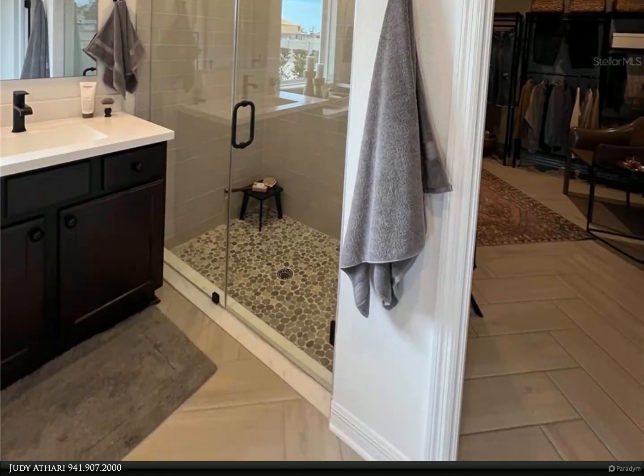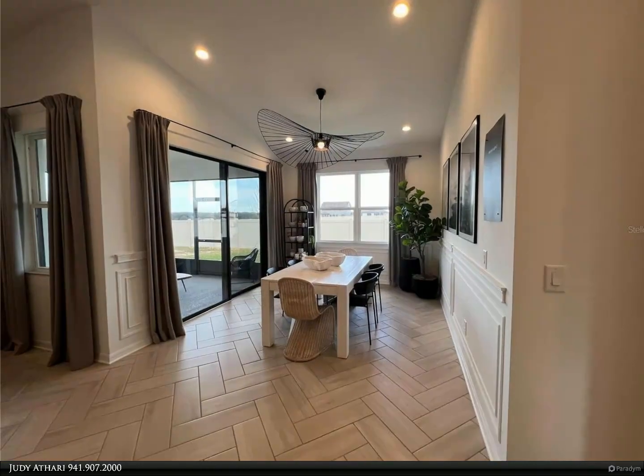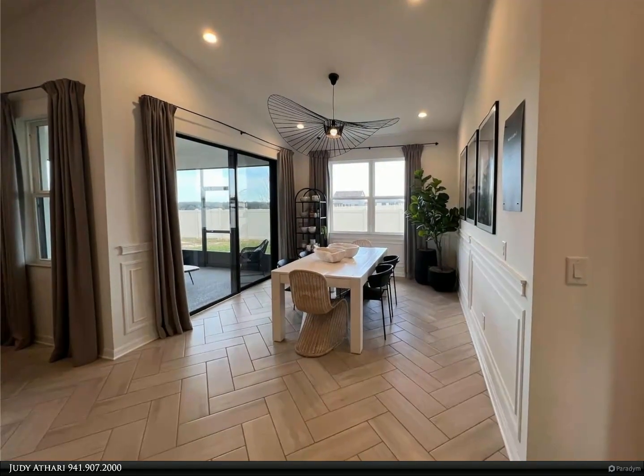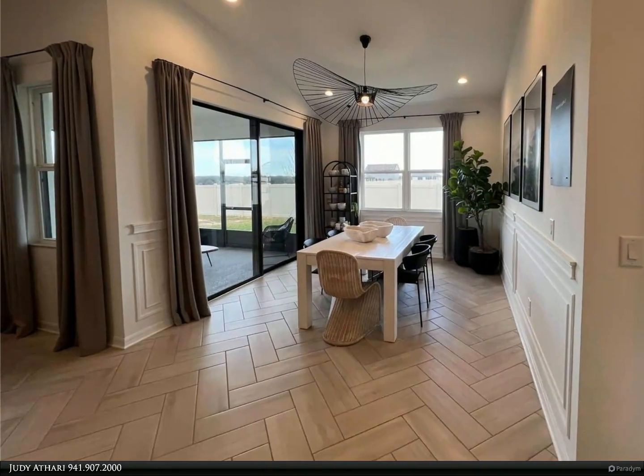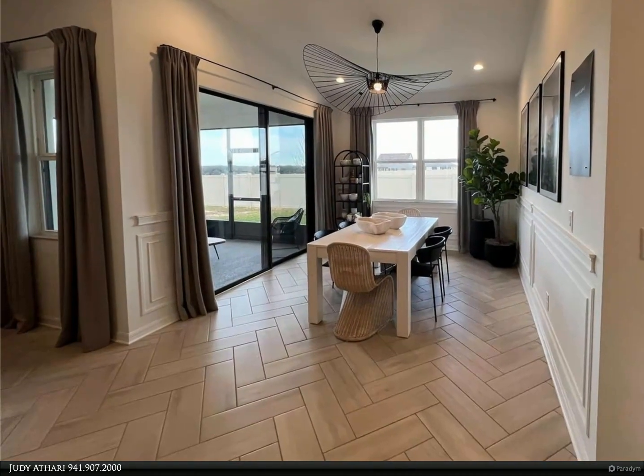The dining room has sliders that lead out to the covered porch. The primary bedroom is located at the back of the home for privacy and features a huge walk-in closet and an attached ensuite with dual vanities and a glass walk-in shower.